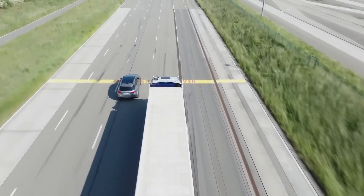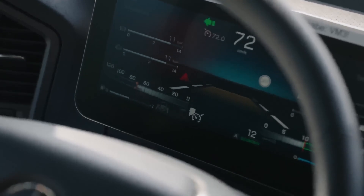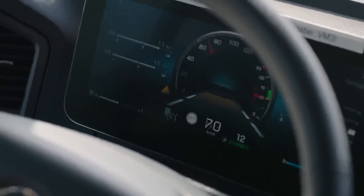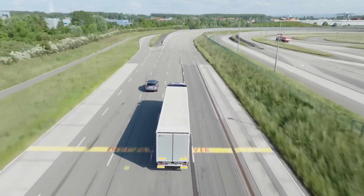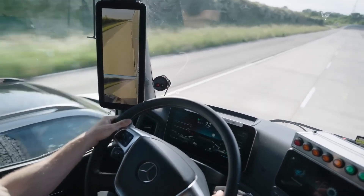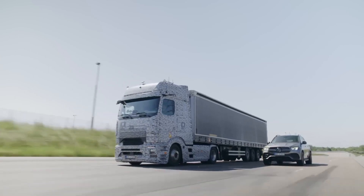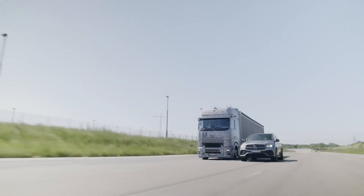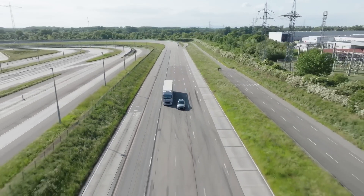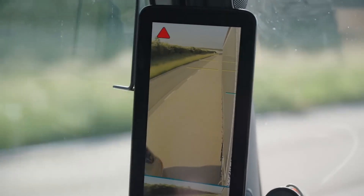Daimler Truck has established a dedicated department focused on commercial vehicle accident research. This department plays a central role in the company's efforts to enhance road safety. They analyze selected accidents involving Mercedes-Benz trucks across Germany, gathering comprehensive data and information. Since 1972, commercial vehicle accident researchers from Mercedes-Benz trucks have been meticulously analyzing accidents involving their trucks, underscoring their deep-rooted dedication to understanding the causes and consequences of these incidents.